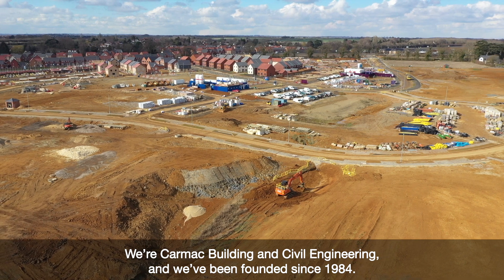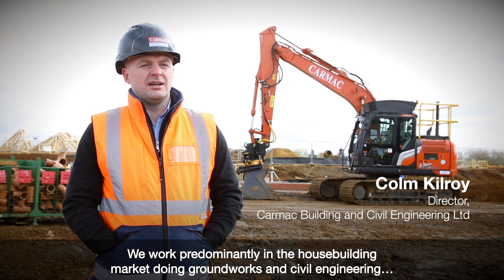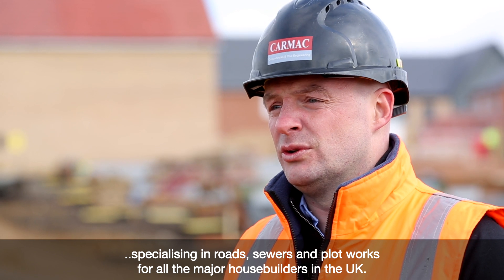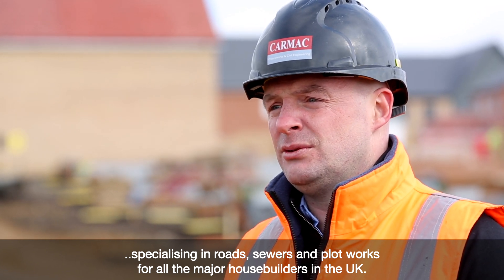We're Carmack Building and Civil Engineering. We've been founded since 1984. We work predominantly in the housebuilding market doing groundworks and civil engineering, specialising in the roads, sewers and plot works for all the major house builders in the UK.